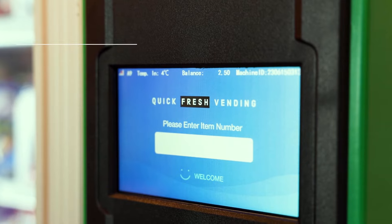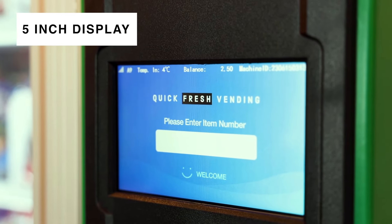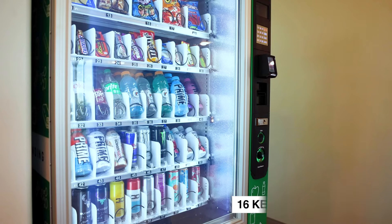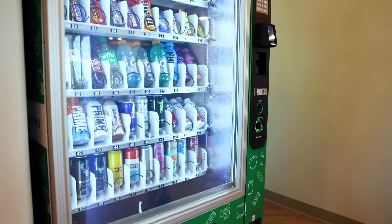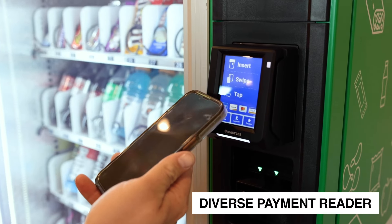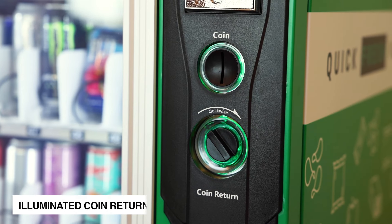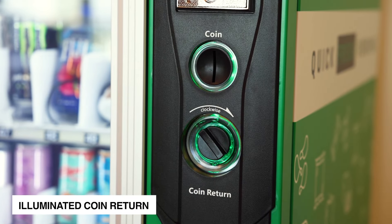One of the defining features of the QFV50 is its unmatched flexibility. The machine is equipped with adjustable coils, making it versatile enough to house a diverse range of products. Whether you're vending refreshing beverages or delectable snacks, this machine has got you covered.